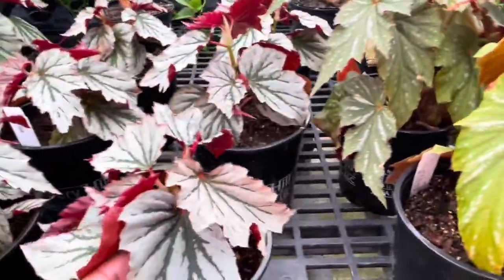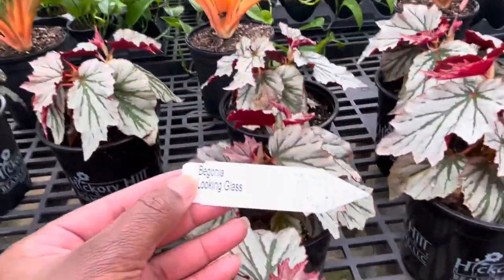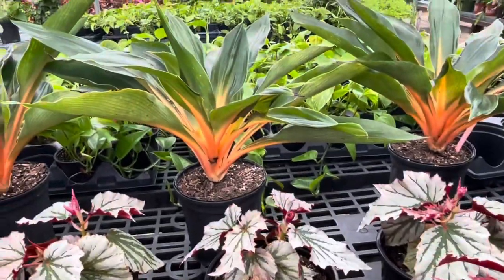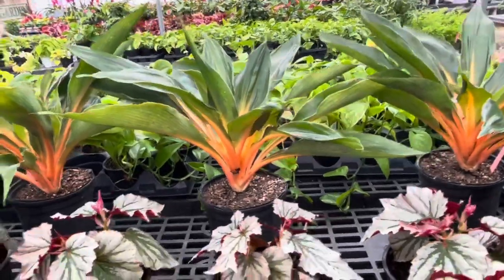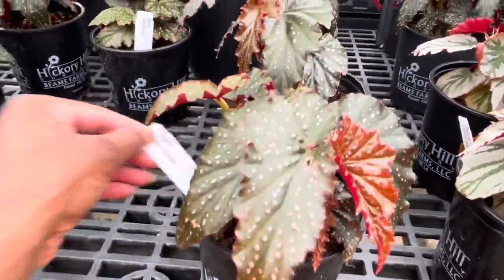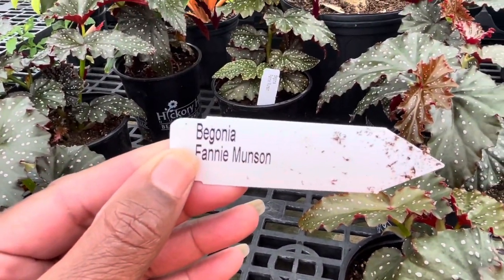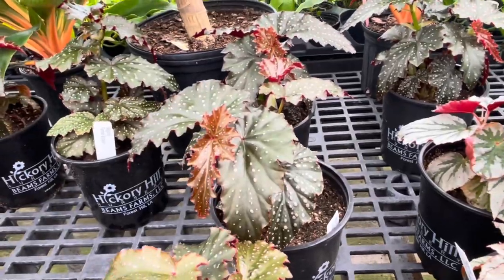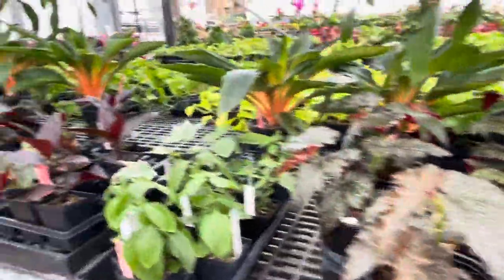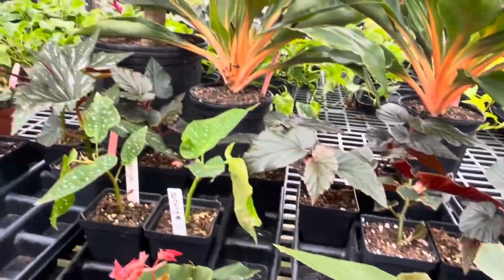Here's begonia — I'll be seeing everybody have these begonias. Begonia Looking Glass. Look at that, I am so glad I see that plant, oh my goodness! This is the Begonia Fanny Moose Monsoon. I could have sworn that people called it something else but I'm not sure. I guess these are more begonias over here.